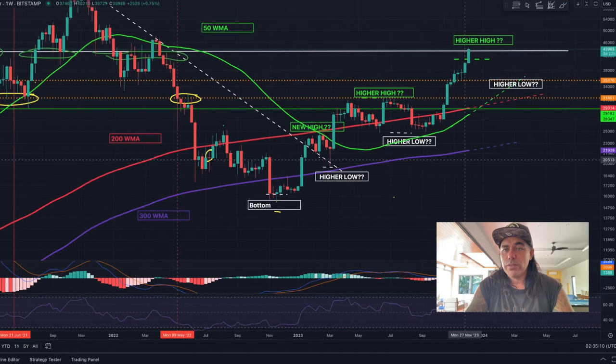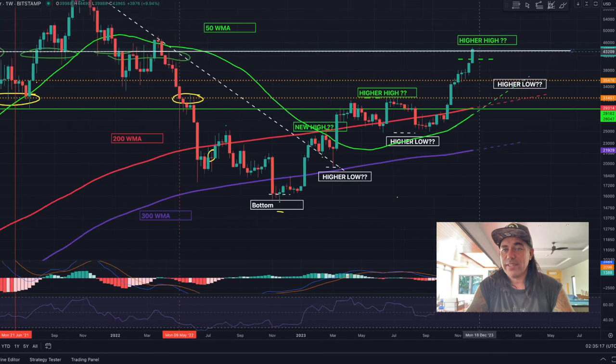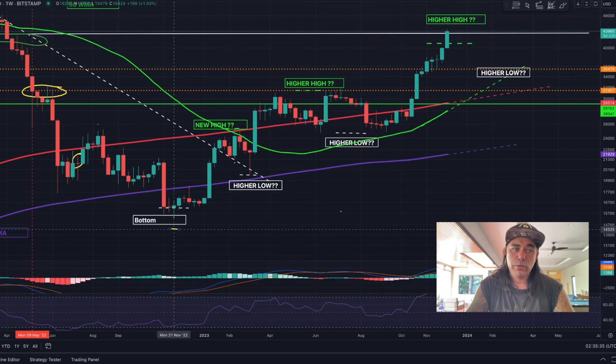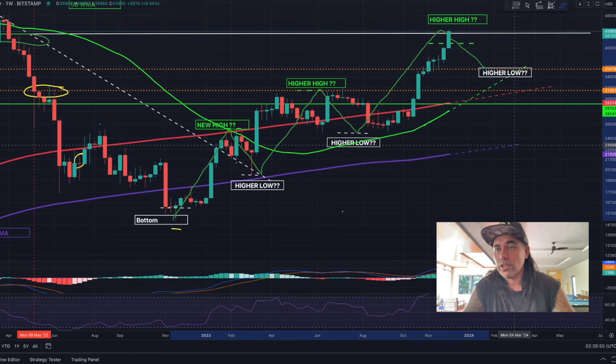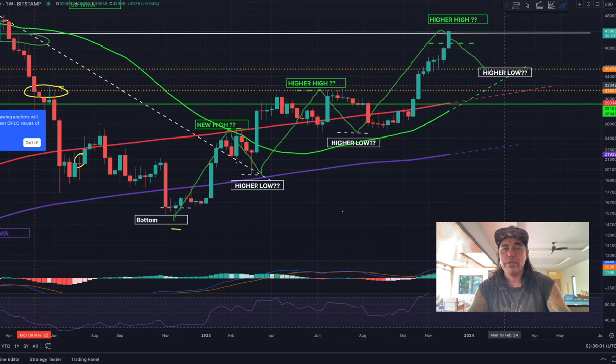The MACD is still very bullish. On the weekly chart we also see that white resistance line — look at how many green circles touch that line, that's why it's so important to break. The weekly RSI is just popping above the 70 level, the MACD still very bullish. We have a beautiful structure: a bottom, a high, a higher low, a higher high. If we pull back, it could go to that orange line around 35k, and then take off to 48k.